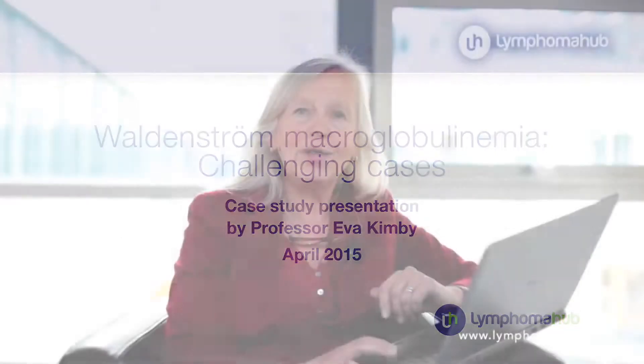Hello, I'm Eva Kimby and I'm a professor of Hematology at Karolinska Institute here in Stockholm. I've been working with lymphoma for many years, and one of my main interests is people with Waldenström macroglobulinemia.